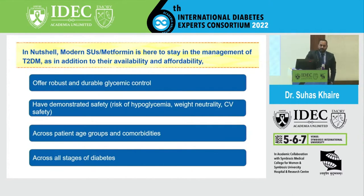In conclusion, modern SUs are here to stay. They are still standing tall in clinical practice — not just because of availability and affordability, but because they offer robust and durable glycemic control, a strong safety record, demonstrated CV safety, and can be used across all age groups and comorbidities and across all stages of diabetes. Thank you very much for your kind attention.